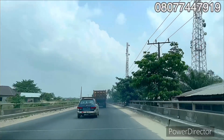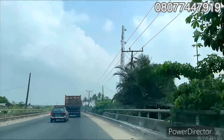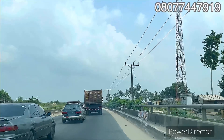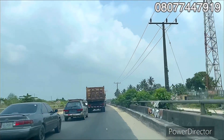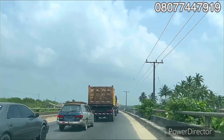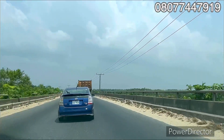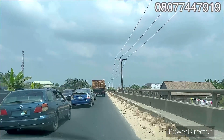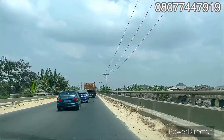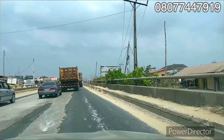I'm going to show you where the bridge will start from. You can see the proximity from Eleko Junction down to this place — it's just a brief distance. This bridge is going to be expanded on both sides, so it's going to be a very busy location. You can see there are going to be estates on the right-hand side.